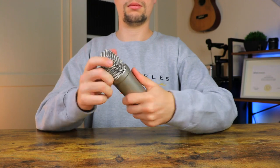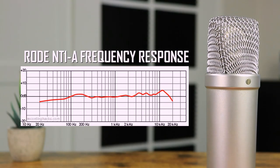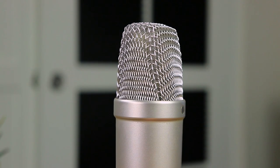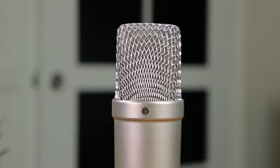In terms of build quality, the NT1A is solid and has the durability to last an awfully long time. Looking at frequency response, the range is set between 20 Hz and 20 kHz with a slight bump up on the high end. This condenser microphone is uni-directional, designed with a cardioid polar pickup pattern.